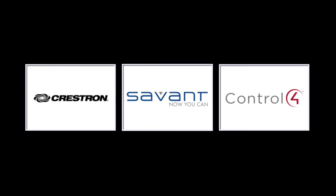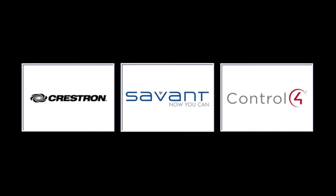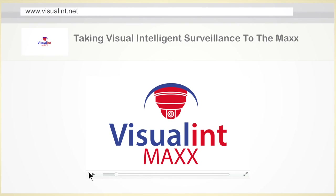Our control system partners include Crestron, Savant, Control4, and others. To learn more about the VisualLint range, check out our website at www.visualint.net.